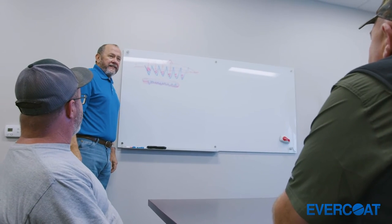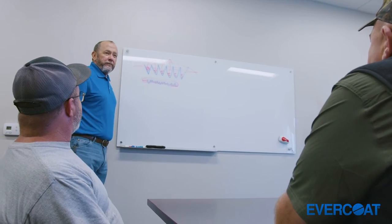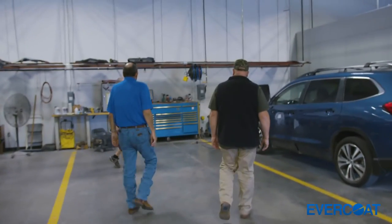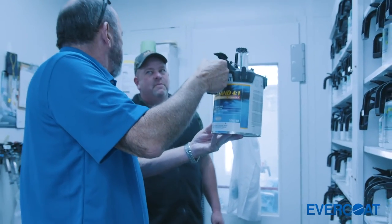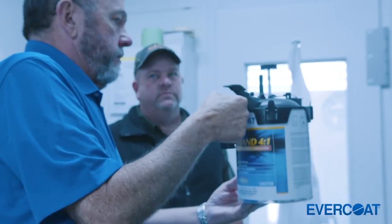Tom is our Evercoat rep but he has also been involved in other critical pieces of the business, helping us make decisions and diagnose problems. Having Tom Lowry on board to do yearly training with the technicians is critical to us being able to move forward and use the product line to its full potential.